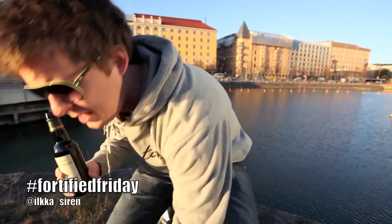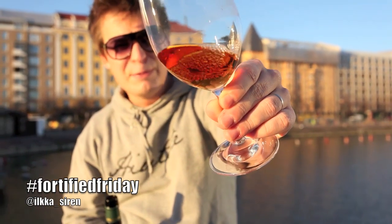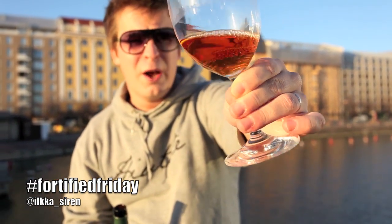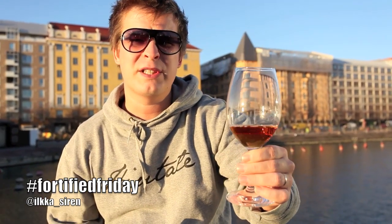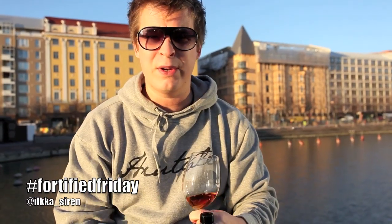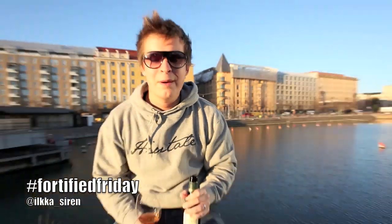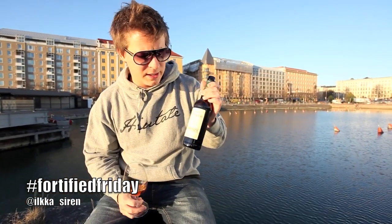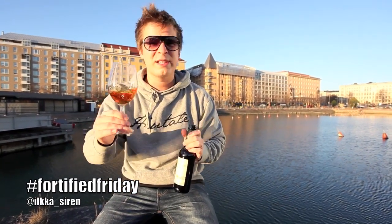Look at that color — absolutely phenomenal. In Fino, as you probably know, it's usually pale in color because it's aged under the flor, which means air doesn't get in. But in Amontillado, for the first period it is aged under the flor — that disgusting-looking yeast layer — but afterwards the layer disappears and you get this lovely oxidized color.